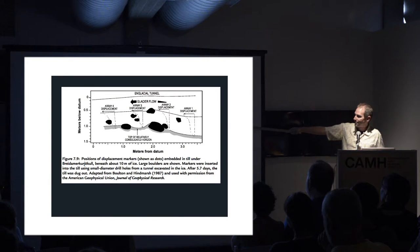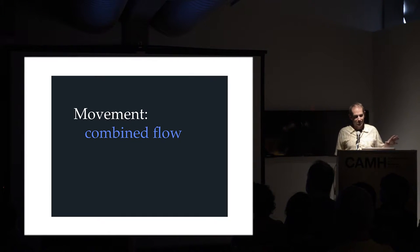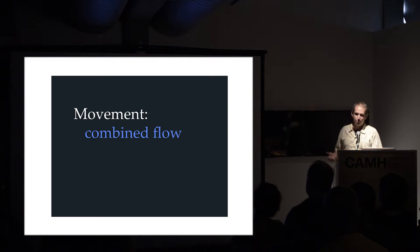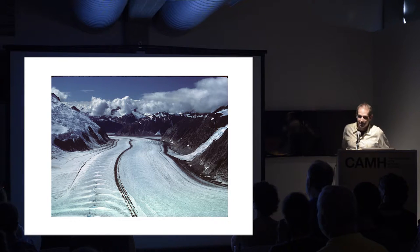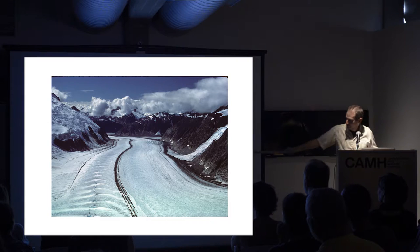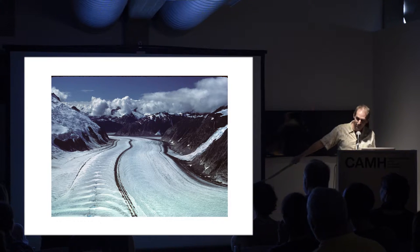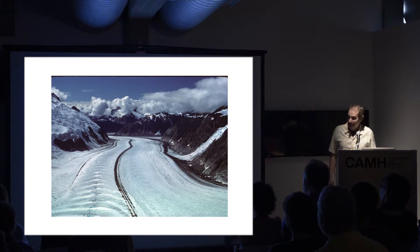So these two mechanisms - the viscous creeping flow of the ice itself and the slipping over the base - both combine to allow the glacier to flow as a whole. You look at a glacier like this in the coastal mountains of Alaska, and with your mind's eye, to quote Shakespeare, you can really see that this is flowing - ice slurping down the slopes on the side, with a thick river of ice going down the valley toward the coast.